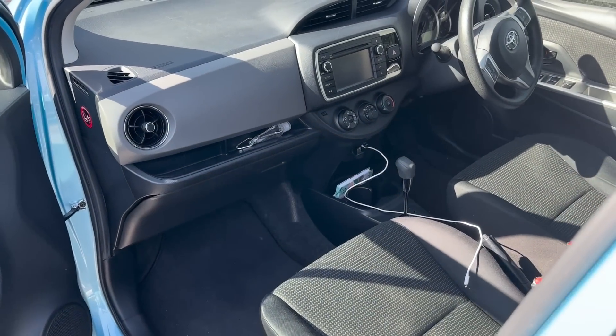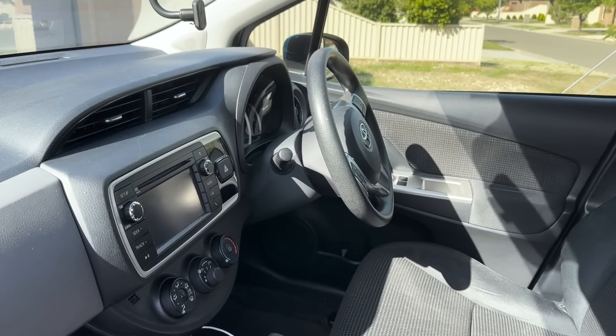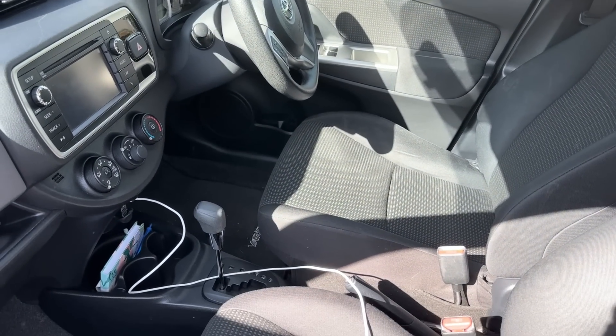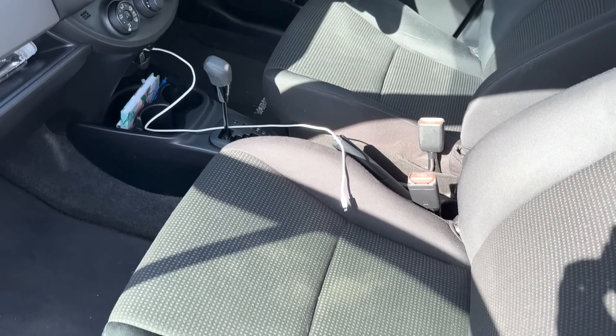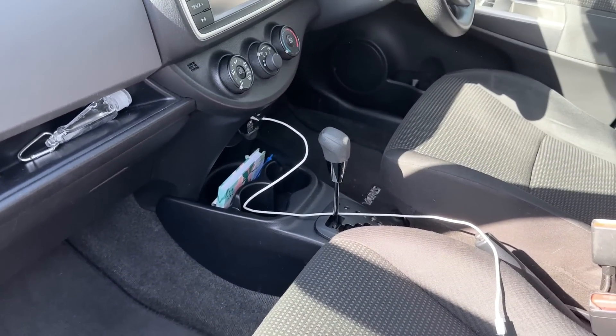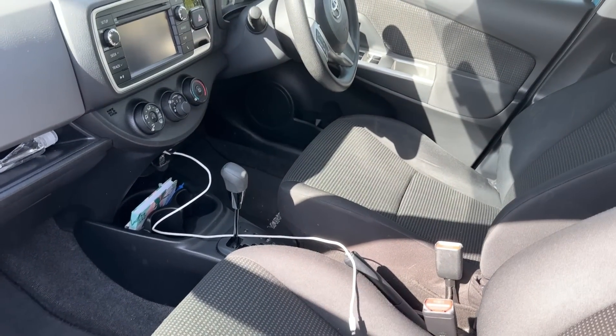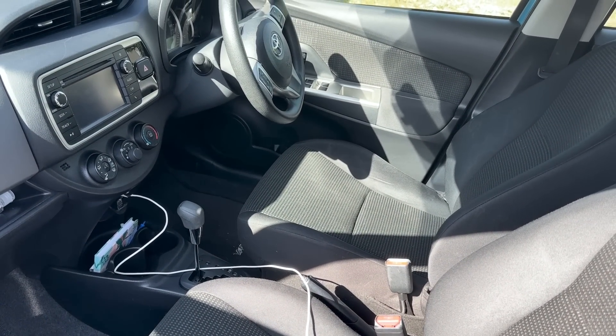Here's the front. Nice little head unit in there. There's so much space in here. Such a small little hatchback — you wouldn't think it would have any space at all, but there is just a ton of space. There's actually more room in the front of this than there was in the front of my RAV4, so I'm really happy with how much room and accommodation this little thing actually has.